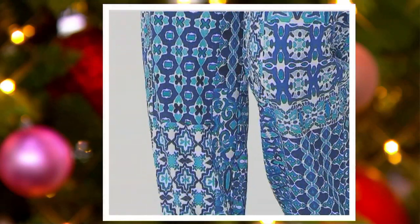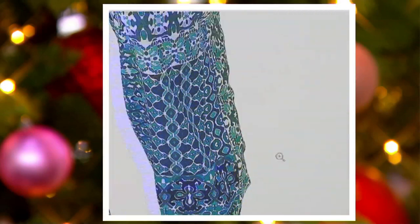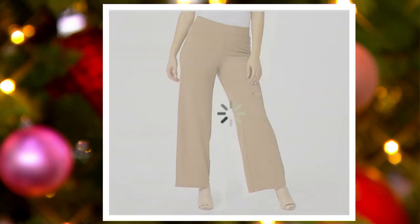And then we have a black, but it's so limited. We've got extra extra small in the black, so check if we have your size.